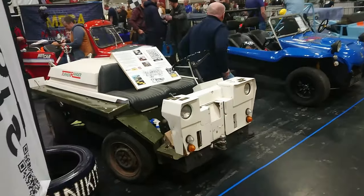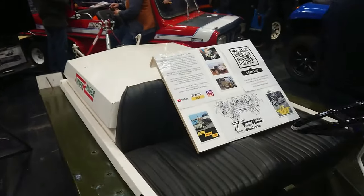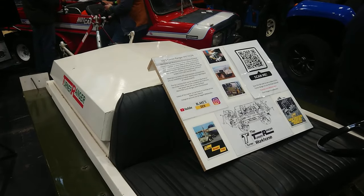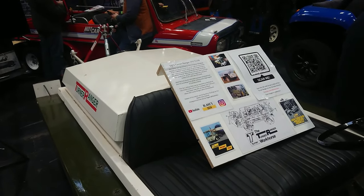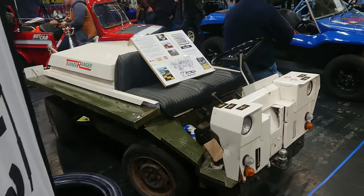These are mini-based kit cars. Turner Ranger — 1975, with Austin A35 steering boxes front and rear: four-wheel steering. It's more like a forklift truck, that thing.